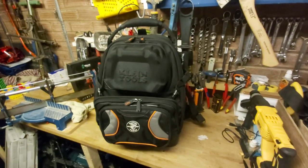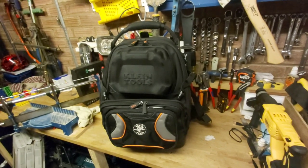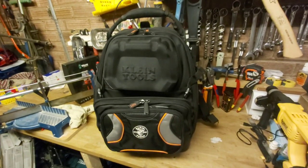Hey guys, how are you all doing? It's Daniel from the Tool Room and tonight we're going to be asking the question: how is the Klein Tradesman's Pro Toolmaster Backpack held up after months of use?